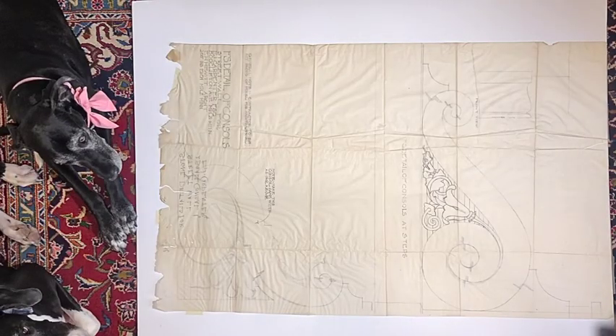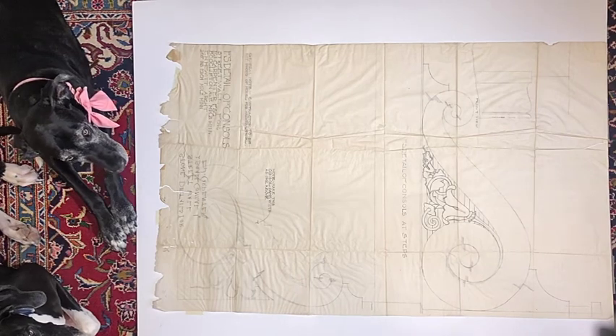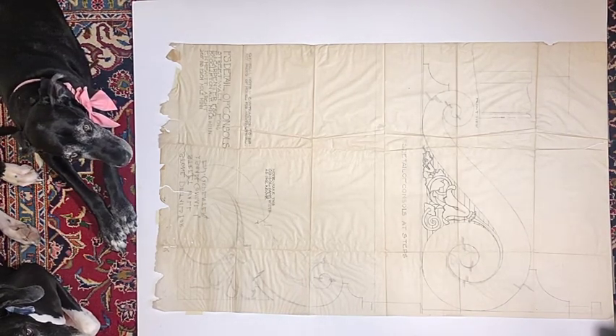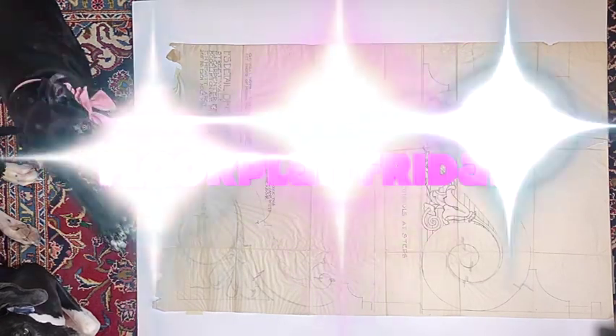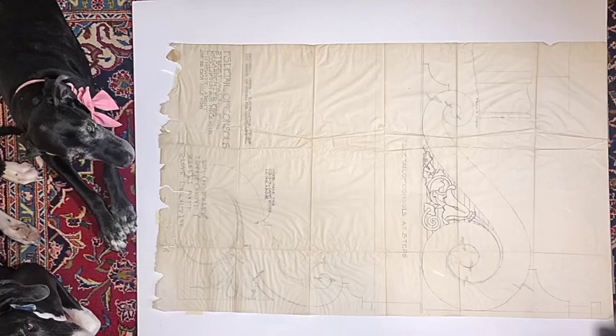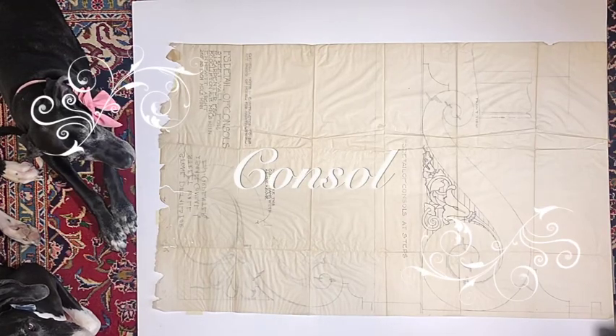Thank you, and welcome to Mornings with Madonna on a happy Friday. You already know that Friday is Floor Plan Friday, but what you may not know is what a console is and why you sit on them.